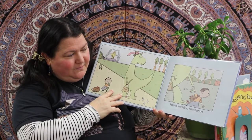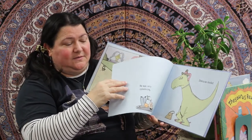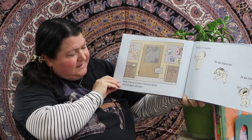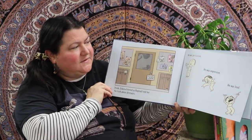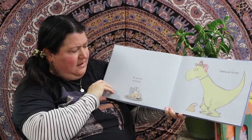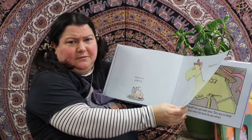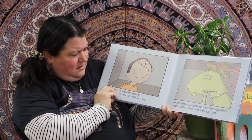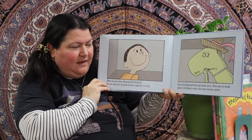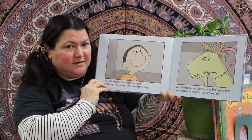Reginald took Edwina to his classroom — she was a very sweet dinosaur. Inside, Edwina listened as Reginald told her the truth about dinosaurs. He was persuasive, he was expressive, he was loud, he was very convincing. He's even pretending to be dead. Edwina was shocked. Everything Reginald had said made sense — there was no doubt about it in Edwina's mind. She knew she was extinct.